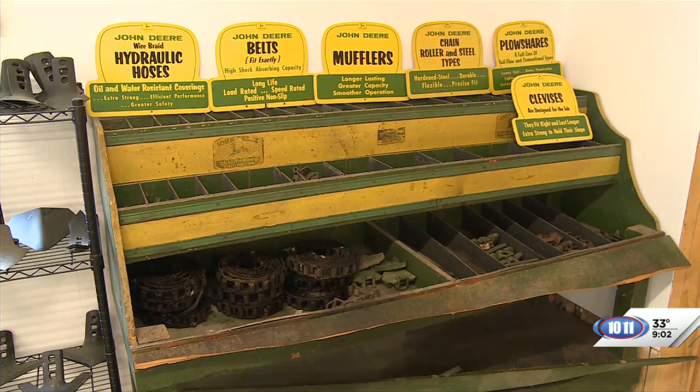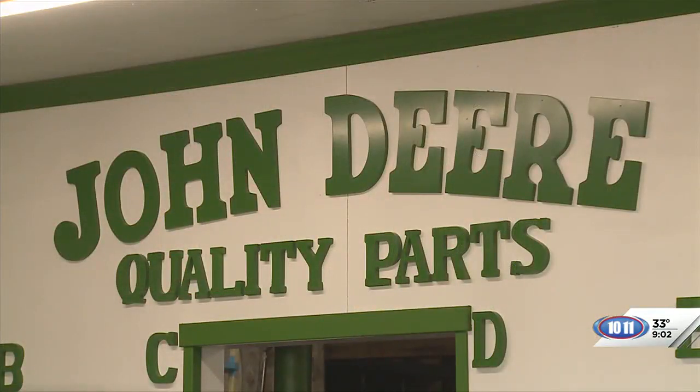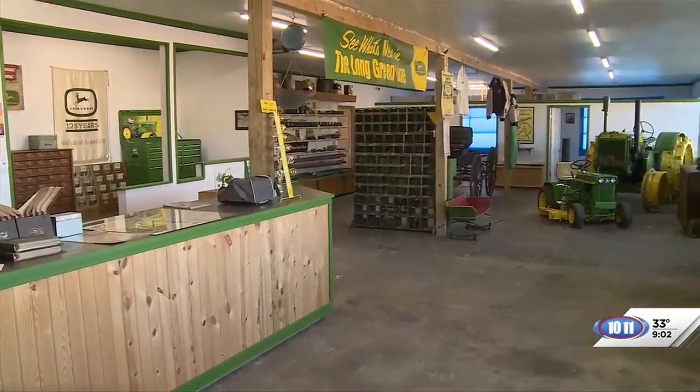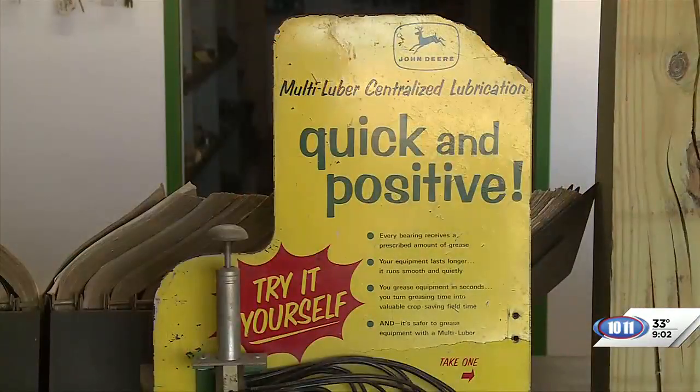They built this building in the early 50s, right in there. They had their grand opening in 53. It was a John Deere store until about late 1975, when they built a new store out east of town. After that, it was a mechanic shop for about 42 years. And after that, I bought it and been renovating it ever since.